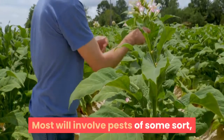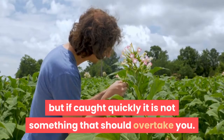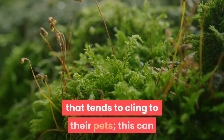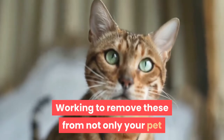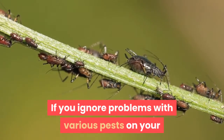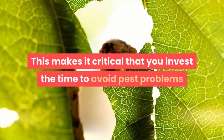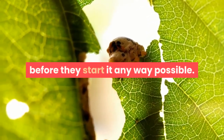Most will involve pests of some sort, but if caught quickly it is not something that should overtake you. The vast majority of people are not comfortable with the little pests that tend to cling to their pets — this can range from fleas to ticks to even ear mites. Working to remove these from not only your pet but also your home is critical. If you ignore problems with various pests on your pets, it can spread to your house itself rather quickly, making it critical that you invest the time to avoid pest problems before they start.